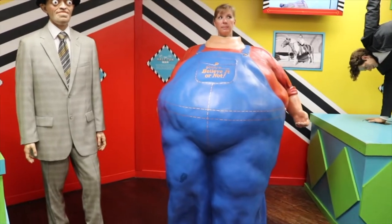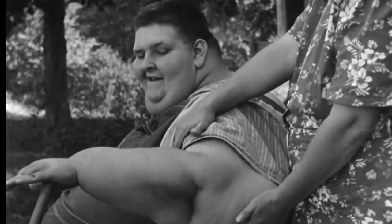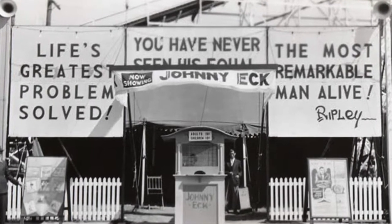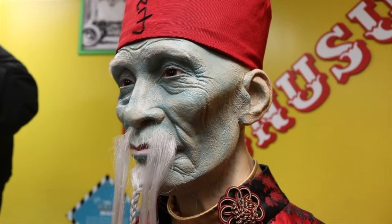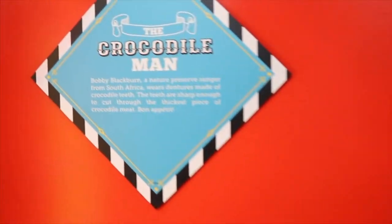The fiberglass form here represents the figure of the late Robert Earl Hughes, who long held the world's record as the heaviest human being. The Indiana man topped the scales at 1,041 pounds, and it's not surprising he didn't live long — he died in 1958 at the age of 32. Known as Half-Man, Johnny Eck was born with a truncated torso due to a birth defect. Living from 1911 to 1991, Johnny became a famous freak show performer and appeared in a number of movies and Tarzan films where he played a bird creature. Crocodile Man was none other than Bobby Blackburn of Australia, who died in 1989. He wears dentures of crocodile teeth.